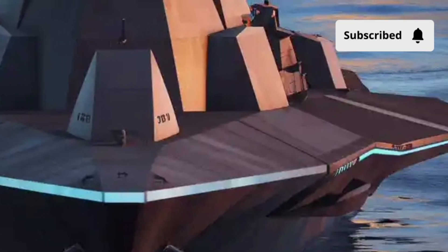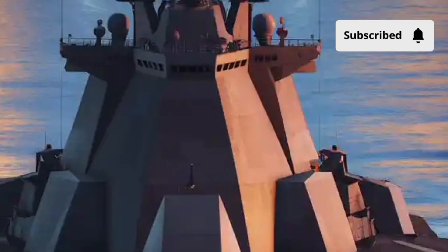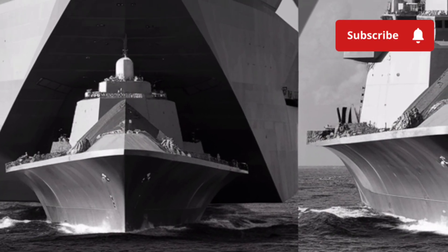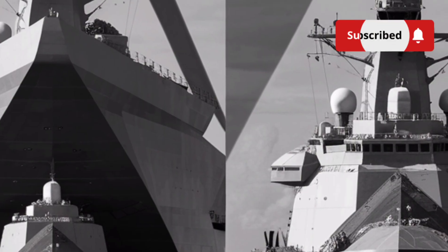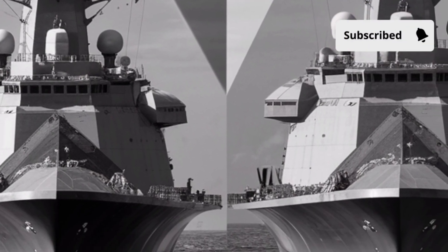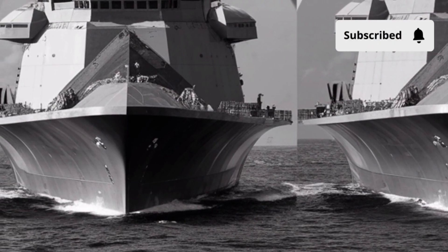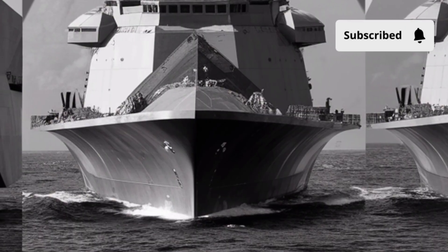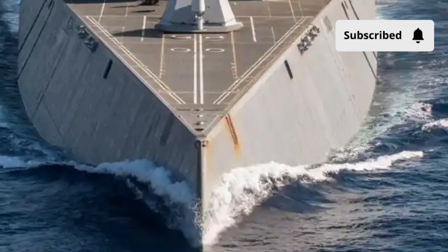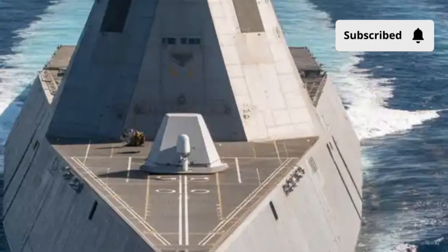The overall value of the Zumwalt is not just in its weapons or stealth design — it represents a future vision. Its electrical power system is unmatched, its automation reduces human risk, its sensors outperform older systems, and its radar signature is so low that enemy forces might detect a small boat instead of a massive destroyer. It is a platform built for new types of warfare where technology, stealth, and long-range precision matter more than size or brute force. The USS Zumwalt DDG-1000 challenges traditional warship design, introduces new technology, and opens the door for advanced weapons systems that will shape the future of naval combat.